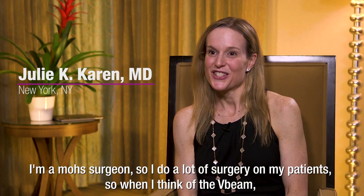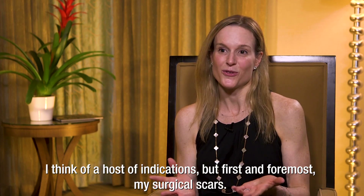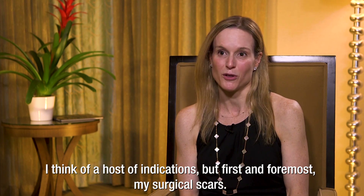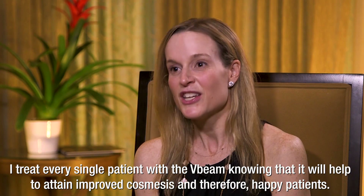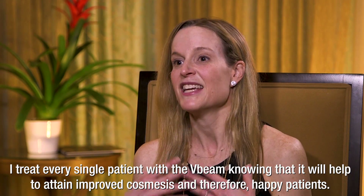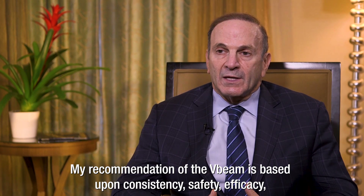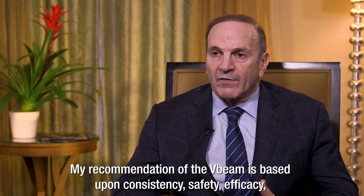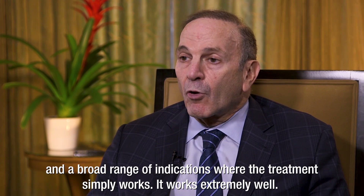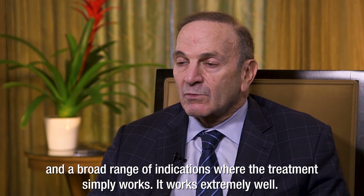I'm a Mohs surgeon, so I do a lot of surgery on my patients. When I think of the V-Beam, I think of a host of indications, but first and foremost, my surgical scars. I treat every single patient with the V-Beam, knowing that it will help to attain improved cosmesis and therefore happy patients. My recommendation of the V-Beam is based upon consistency, safety, efficacy, and a broad range of indications where the treatment simply works and works extremely well.